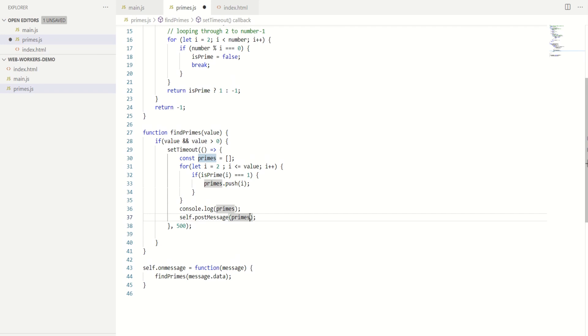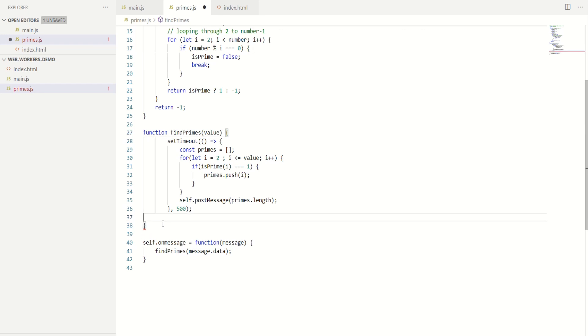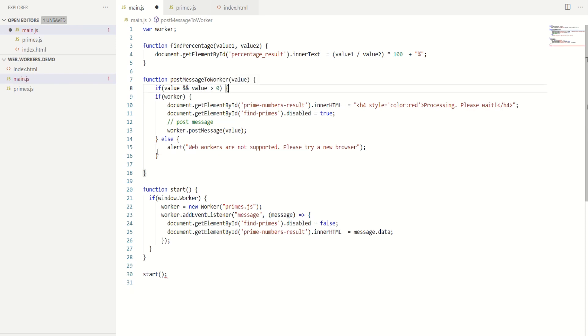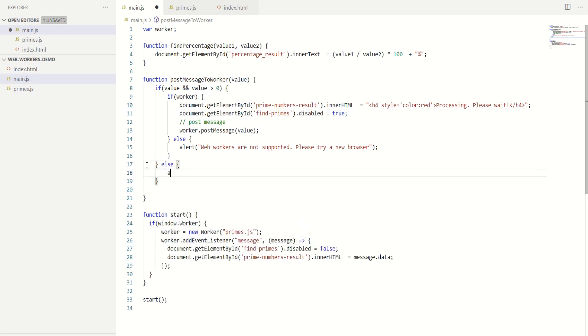Let's go back to primes.js — instead of posting the array, I would post the length of the array: primes.length. I'll get rid of the console.log and move the condition to the main JavaScript file as well. So let's go back there and do: if value is greater than zero, otherwise show an alert that says 'Please provide a valid number'. That's it — we have finished writing the worker.